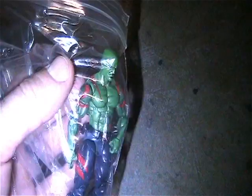Here's a Silver Surfer figure, minus his surfboard.